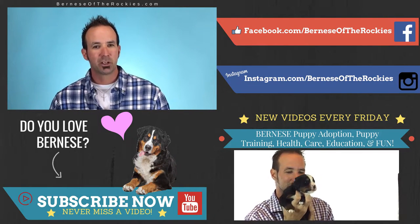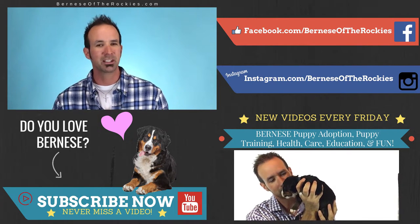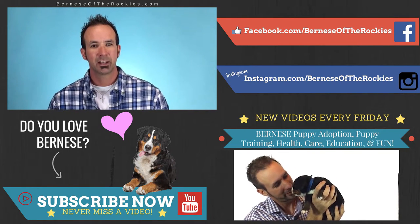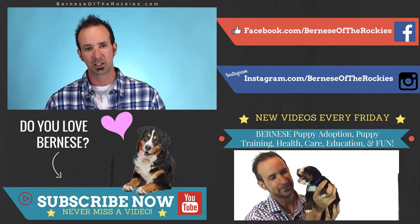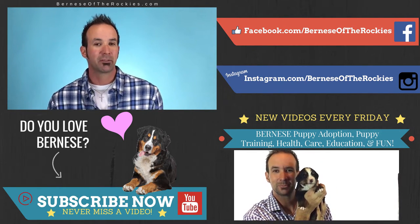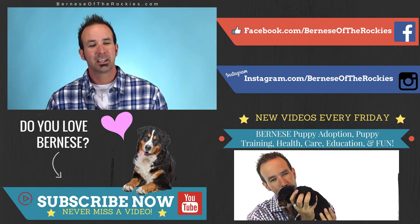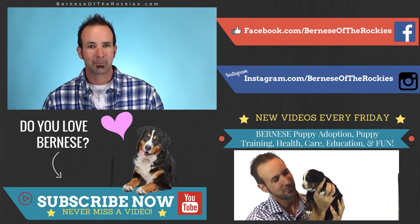I hope this video has helped educate you a little bit. If you like it, please subscribe — every subscriber means a lot to us. This is a new season of Bernese Fan Friday, so we're going to bring you all kinds of stuff. If you have questions, you can email me at chris@berniseoftherockies.com — I'm more than happy to answer any question you have, and some of them I even feature in videos. Thank you for watching. Please subscribe. If you have a dog, hug your dog and be blessed.